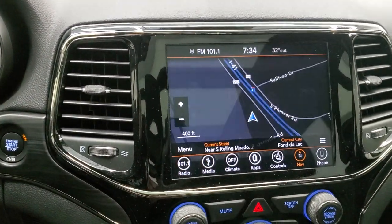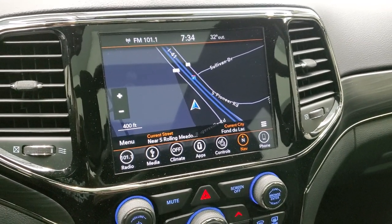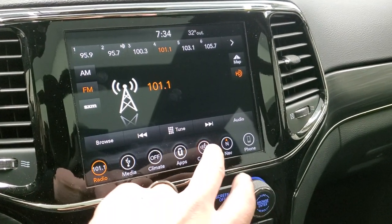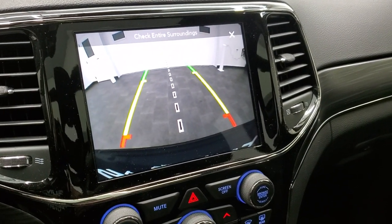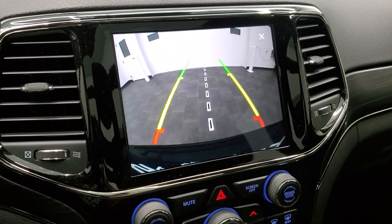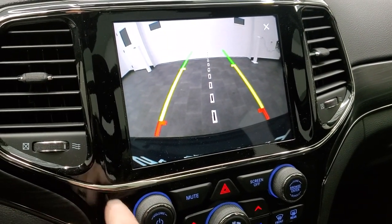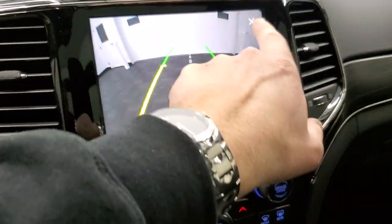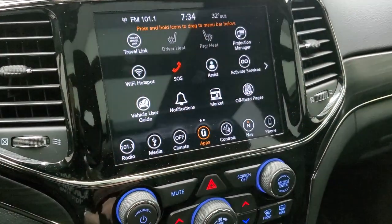This one comes with the 8.4-inch 4C radio with AM, FM, and Sirius XM radio capabilities, and the factory navigation system. You have your heated seats and heated steering wheel buttons. You can also check out your backup camera — those grid lines are dynamic, meaning they turn as you turn the steering wheel, so if you were ever to put a receiver hitch on this vehicle, it would line right up. Notice the black dash trim around the radio.